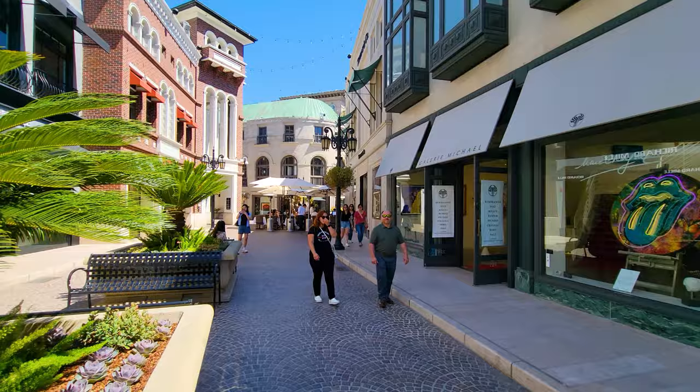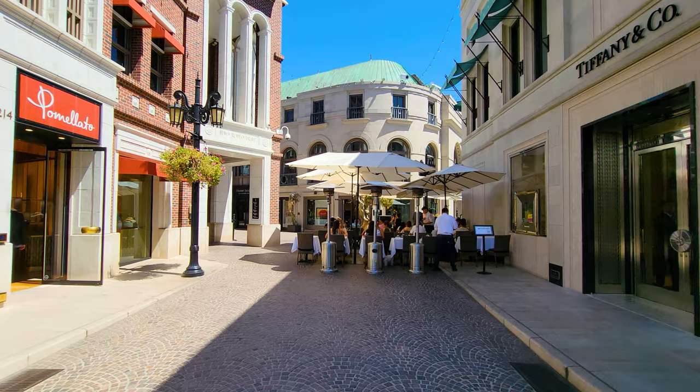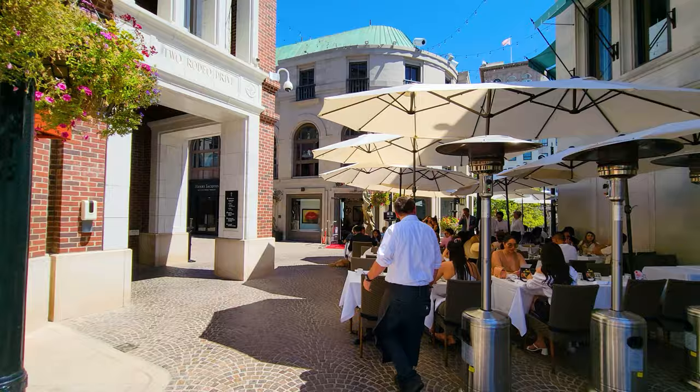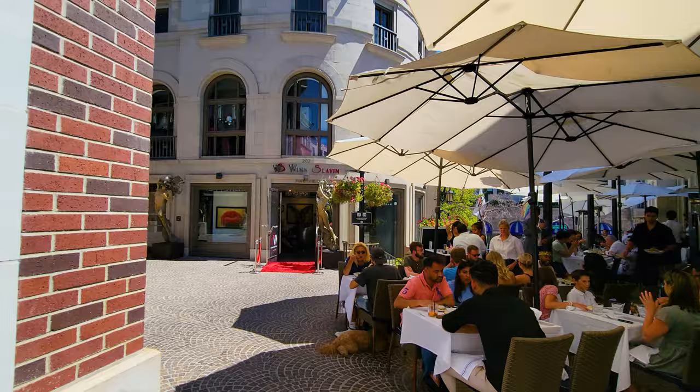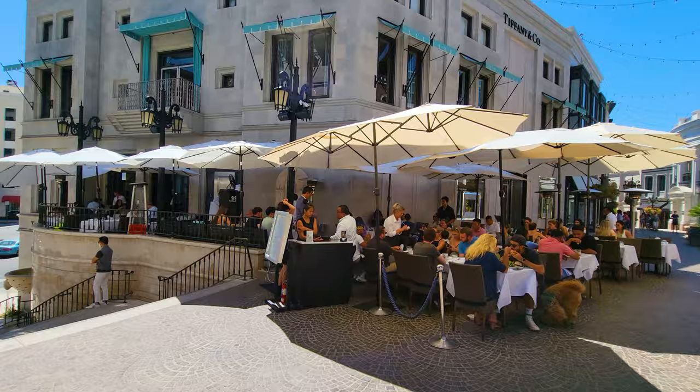Rodeo Drive as a whole street is about two miles long, though when people refer to Rodeo Drive, they're really referring to the three-block section I'm going to walk you on in this video, which is the section between Wilshire and Little Santa Monica. You can see it feels just a little bit like an Italian town out here, with dining out on the street.